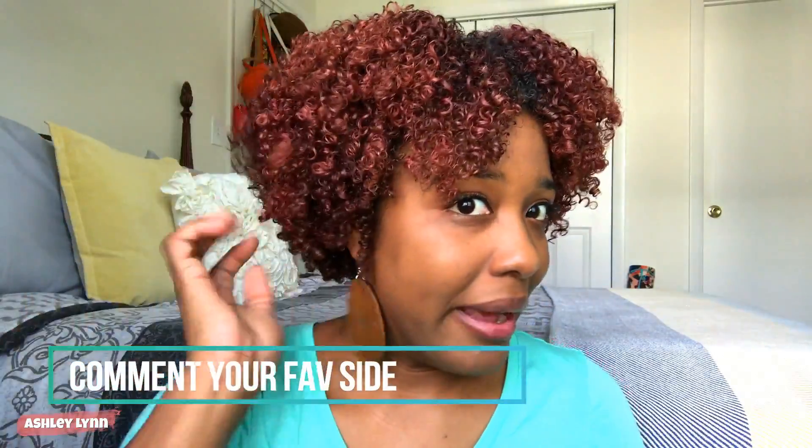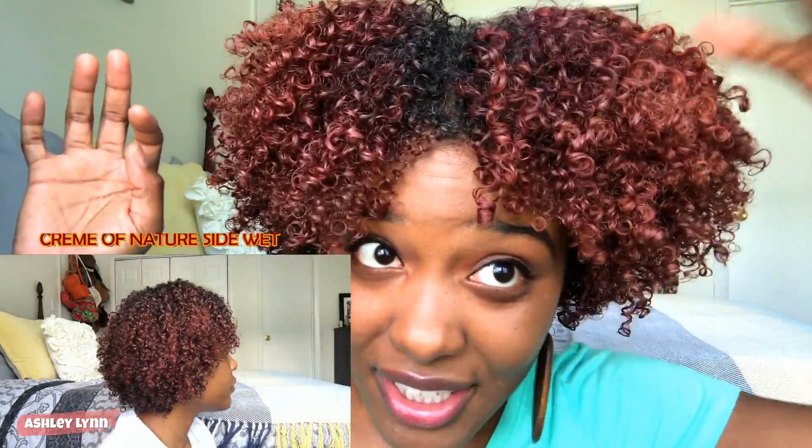I hadn't used gorilla snot in over a year, so I had to relearn those little tips. This side is moisturized, has a little crunch, and is defined. When I try to pick my roots, the curls don't want to be free — they want to stay defined. Comparing both sides: the Cream of Nature side is crunchier and more defined, while the Gorilla Snot side has a little more frizz.